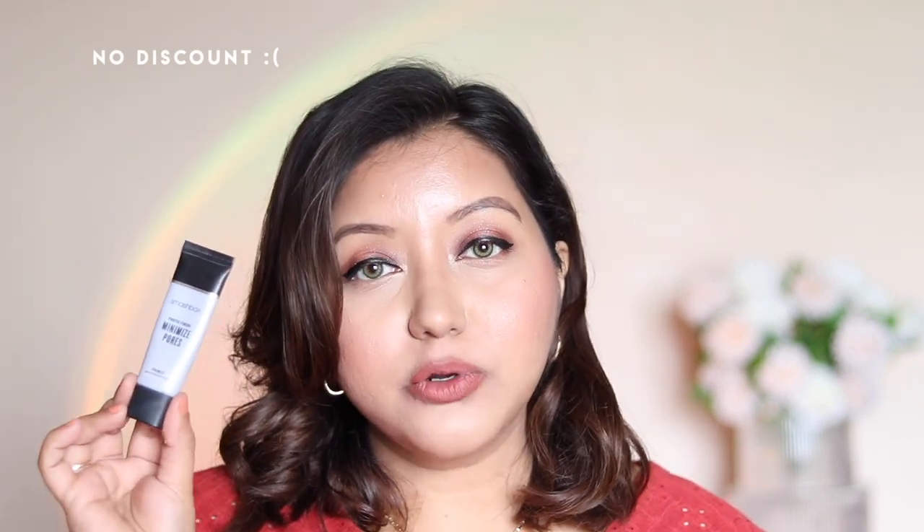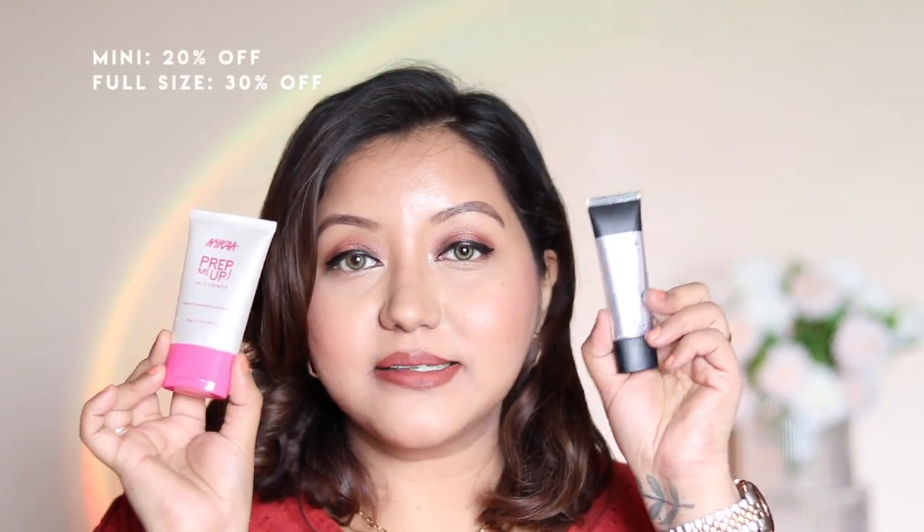I like to pair the Makeup Forever primer with the Smashbox Pore Minimizing Primer — the purple one — which is great for minimizing pores. The Smashbox original smooth and blurred primer is silvery and also very good. I have a dupe for that which is the Nykaa Prepare Primer — quite similar and affordable. A primer I've been recently loving is the Essence Poreless Skin Blurring Putty Primer, great for blurring pores, but oil control isn't great so I club it with the Nykaa Prep Me Up primer.